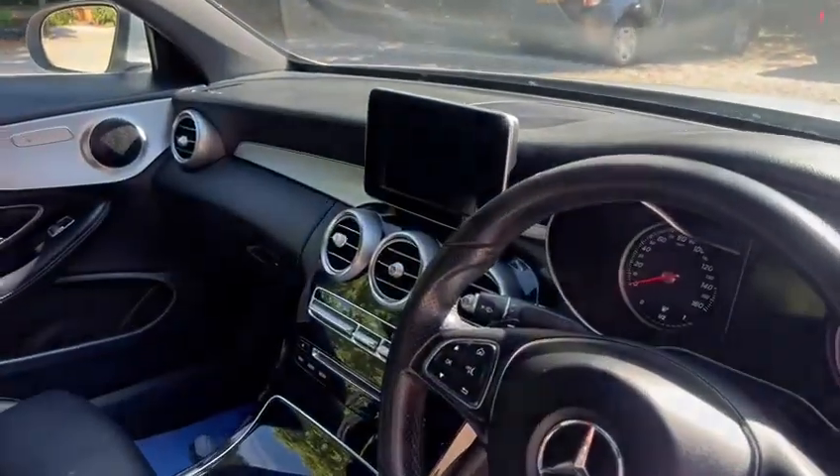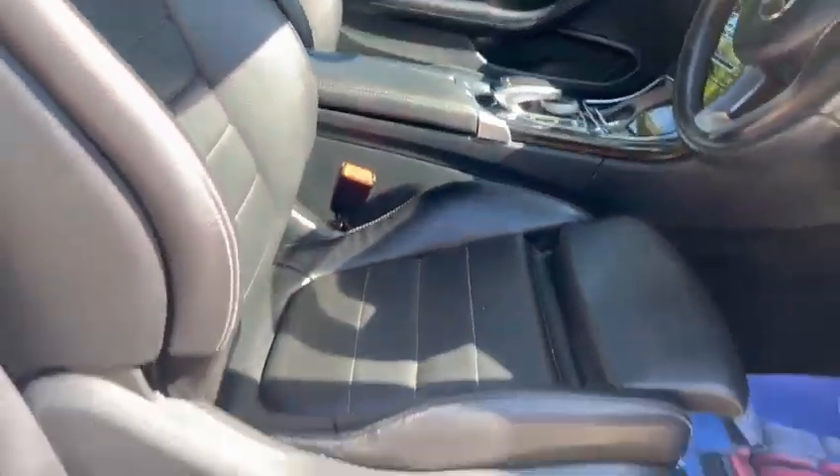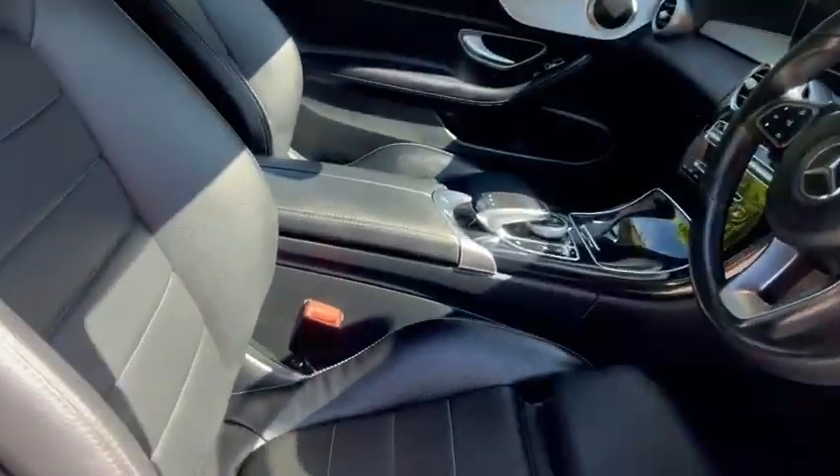Got the media pack with sat nav and Bluetooth. Got the fully automatic gearbox, Isofix, and the LED light pack.